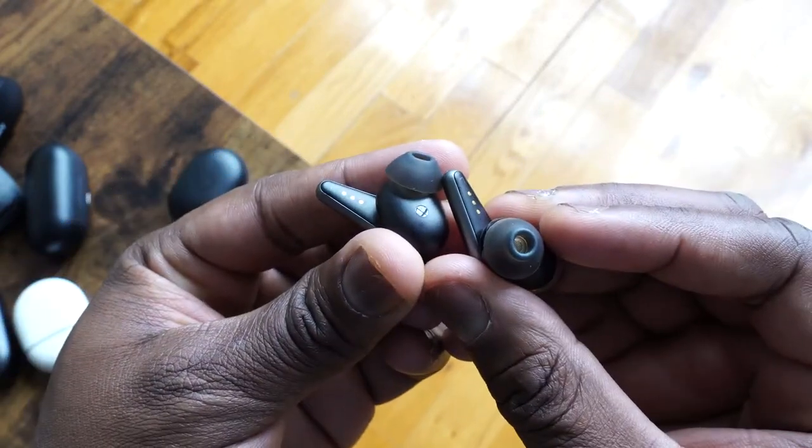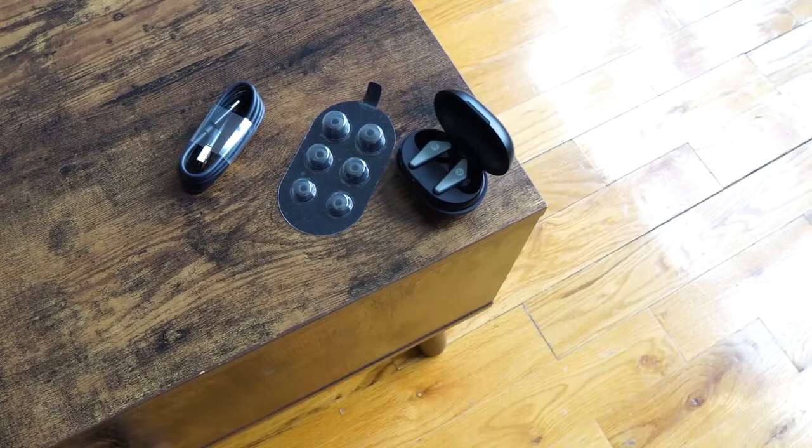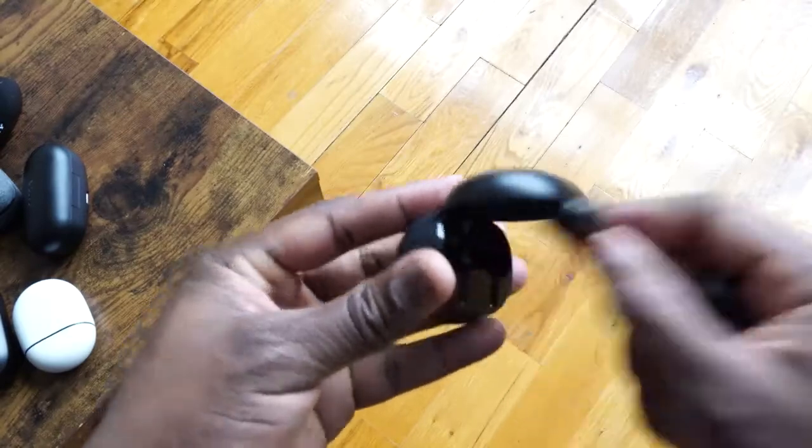The noise cancellation is decent — gives you a sense of it but nothing too crazy. In terms of audio quality, it's got a nice soundstage, though it's missing a lot of mids. The highs are good, the lows maybe not so much, but overall still a nice soundstage. It has an IPX4 rating so it's sweat and water resistant for workouts, and supports quick charge via USB Type-C. With Qualcomm's latest chipset you get aptX and Bluetooth 5.0 stability. Overall a solid pickup at around $159 with noise cancellation, wireless charging, and a pretty good soundstage.